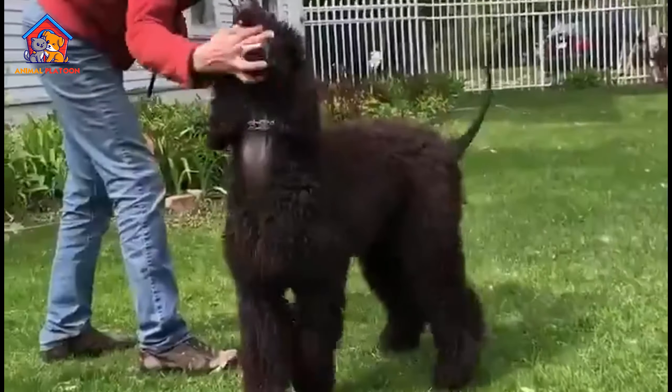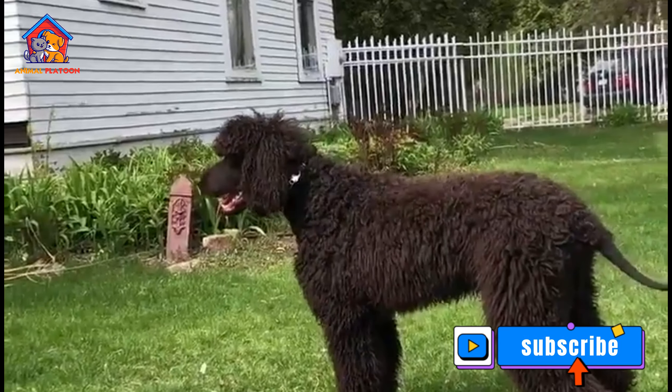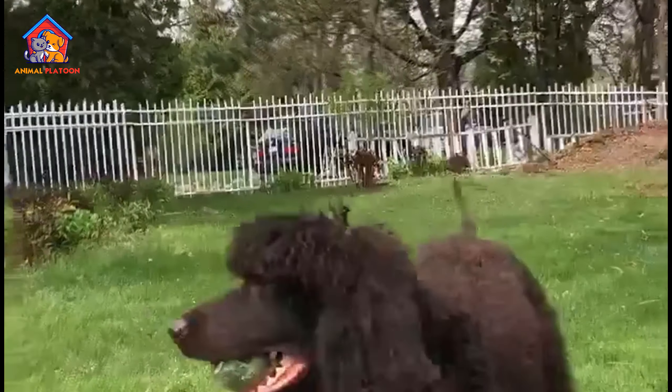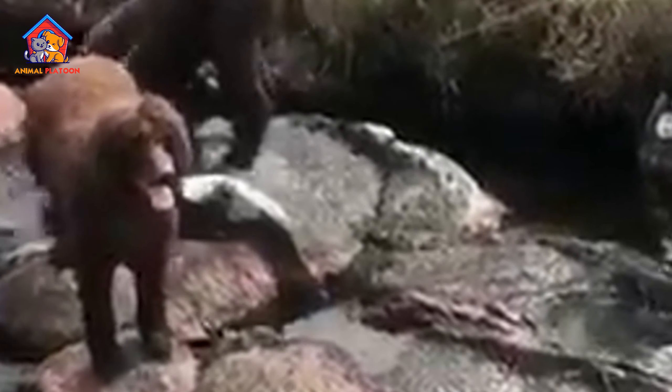Prone to separation anxiety. Irish water spaniels form strong bonds with their owners and can experience separation anxiety if left alone for long periods. They thrive in households where someone is often present or can provide them with adequate mental stimulation and companionship.